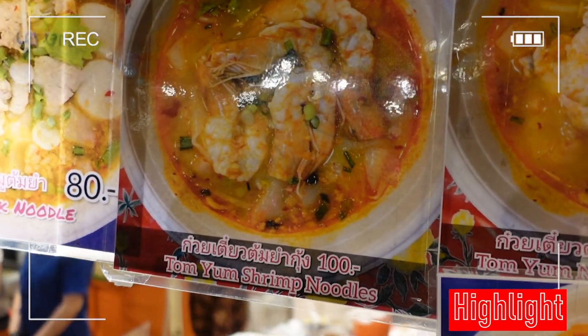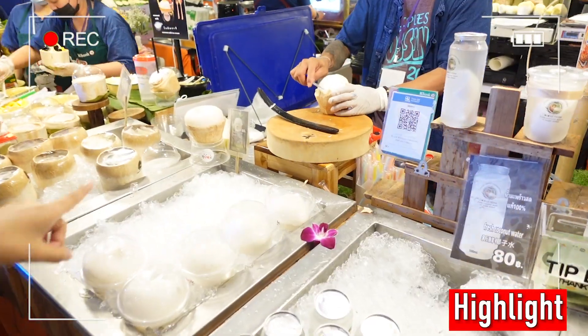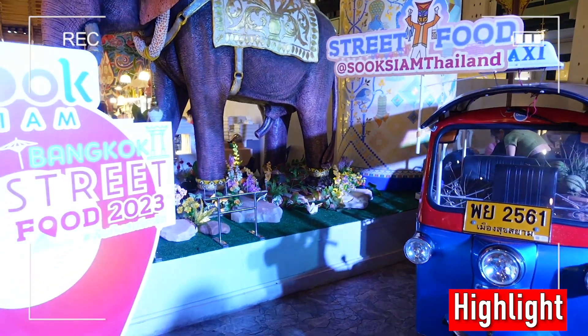You can try tom yum noodles here. Look at the way they open it — it looks so cute. People like to come take photos here.